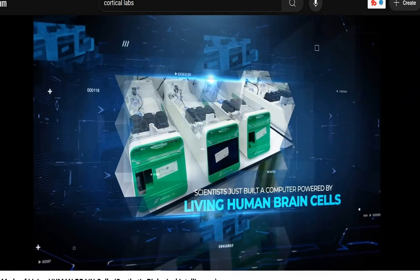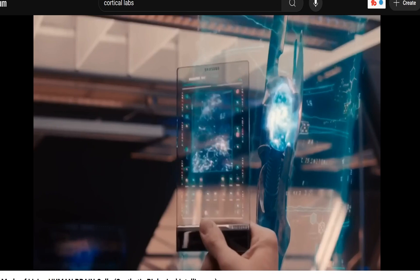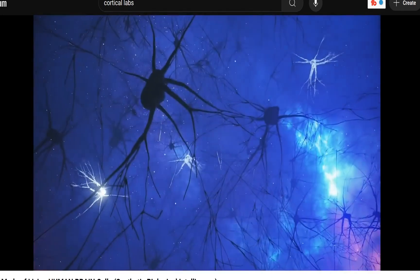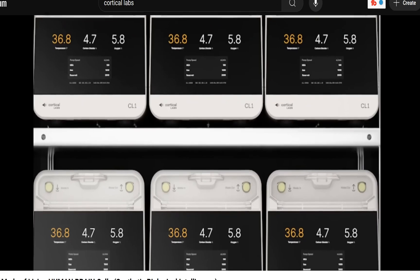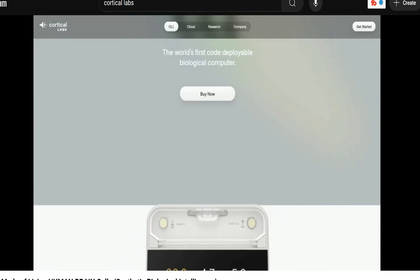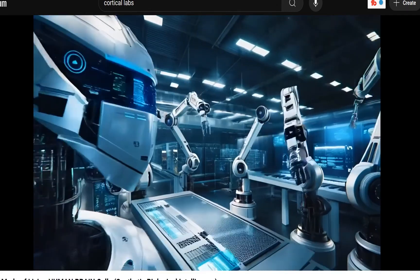They just built a computer powered by living human brain cells that learns faster than any AI chip out there and doesn't even need a traditional computer to run. It's real, it's on the market, and you can actually buy one. We're talking about a computer made partly out of living human brain cells — actual living neurons plus silicon hardware — working together to form what they're calling synthetic biological intelligence. Cortical Labs revealed the CL1 at an event in Barcelona on March 2nd, 2025, and they say it's going to revolutionize drug discovery, disease modeling, and future robotics and automation systems.